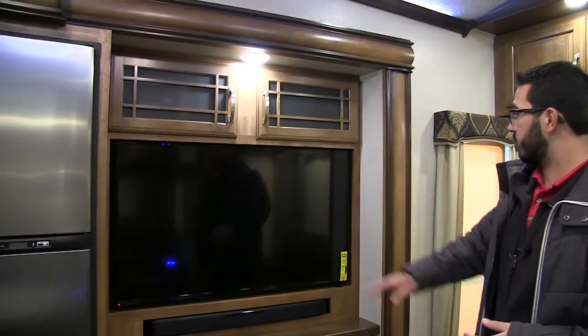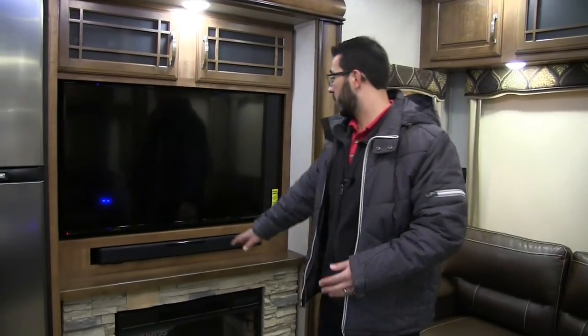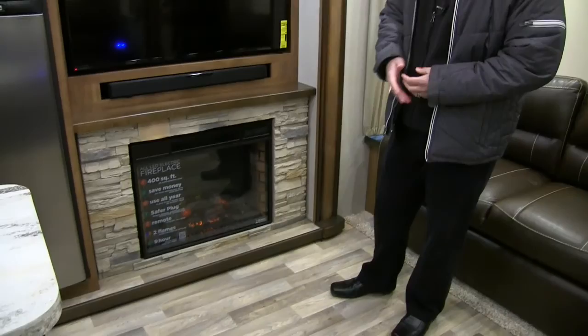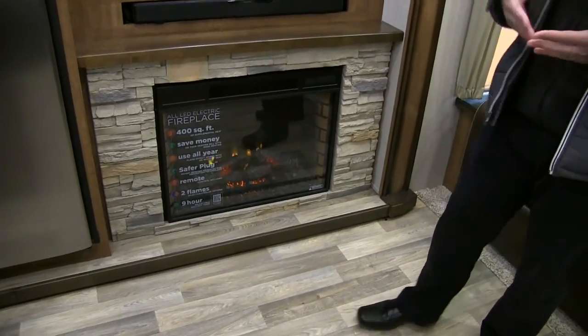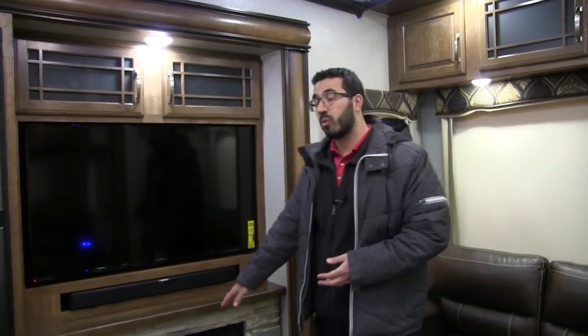Moving over a little further, we get into the entertainment center. There's a beautiful, nice big TV front and center, easily viewable throughout the living area. Right underneath is your sound bar for great sound quality, and below that is the fireplace — not only great looking with the rocks around it, but it's also a big space heater that can cover 400 square feet.